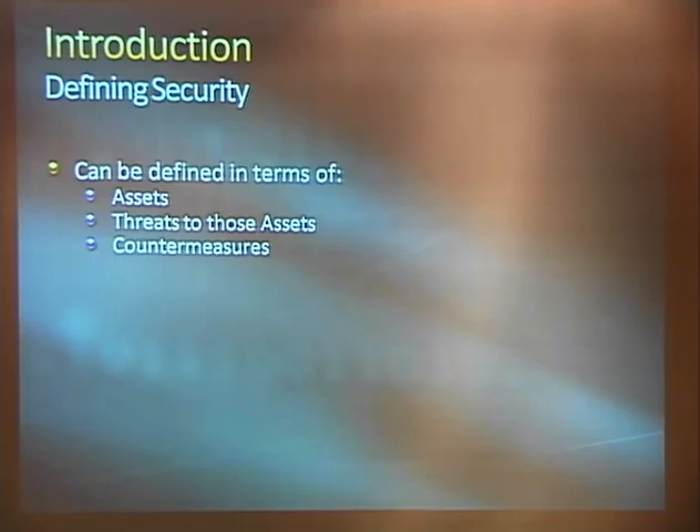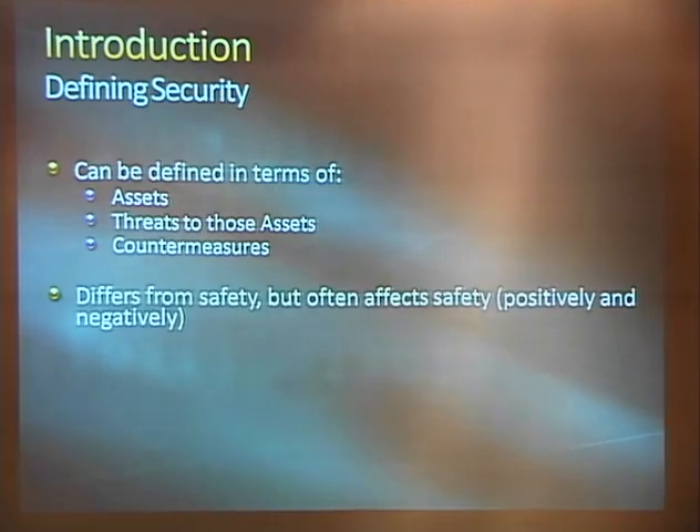We're talking about threats to those assets — threat actors, actual people who intentionally want to get to you, harm your stuff, vandalism, theft, and countermeasures we can wrap around those assets to mitigate those threats. Safety and security are related but not the same thing. Security is typically the countermeasures you install to mitigate intentionally harmful threats, whereas safety encompasses things like human error and natural disasters.